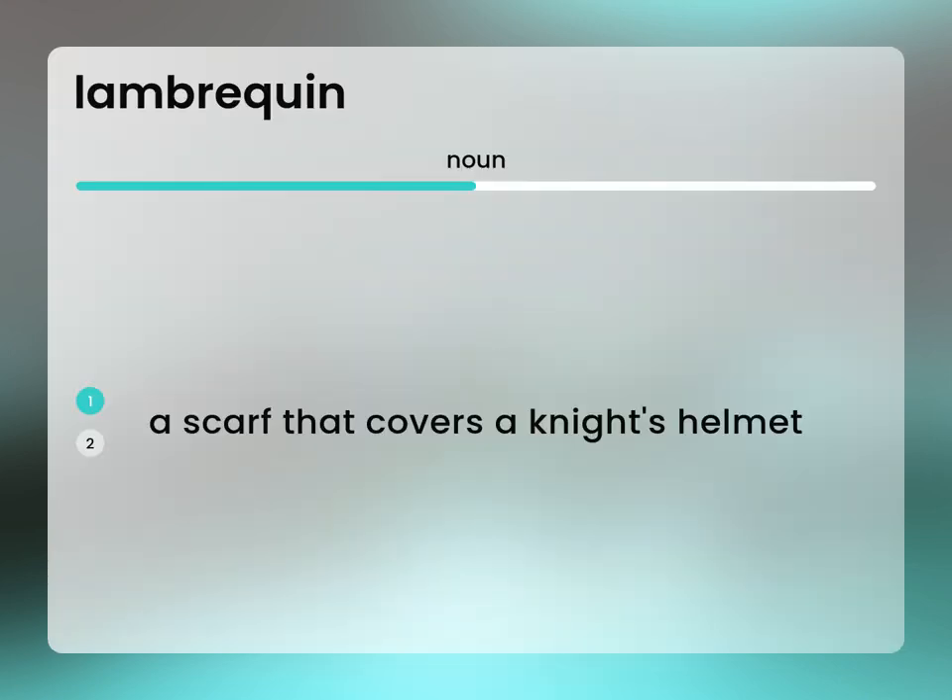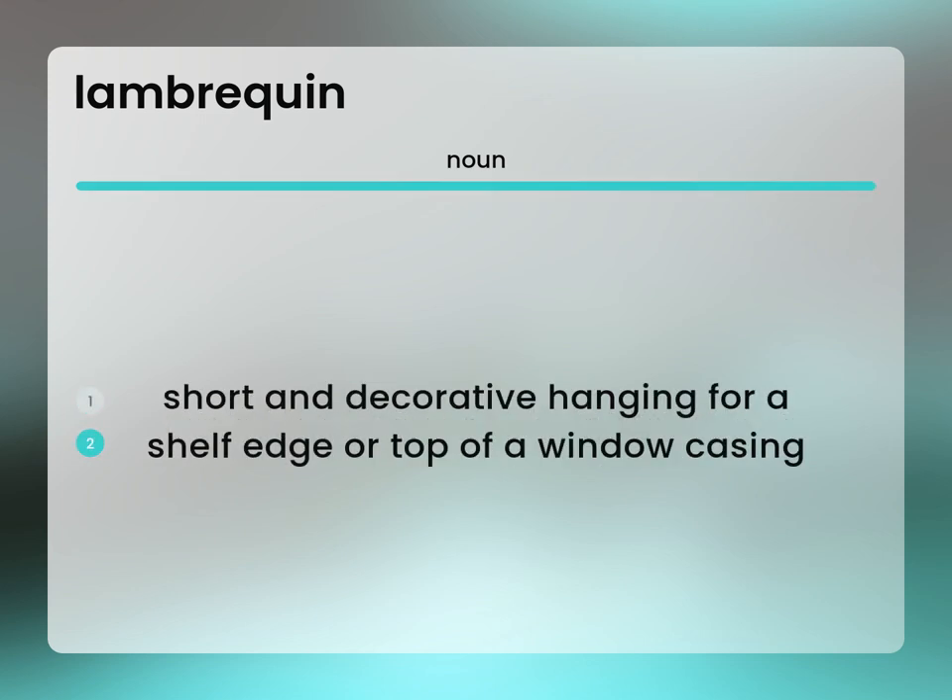A scarf that covers a knight's helmet. Short and decorative hanging for a shelf edge or top of a window casing.